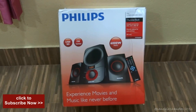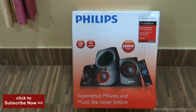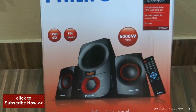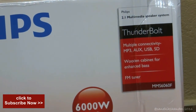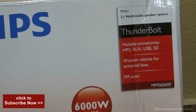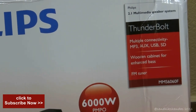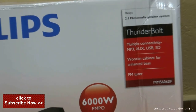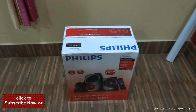They have written the tagline: 'Experience movies and music like never before.' You can see the Philips branding, and it has a USB and SD card slot, FM tuner, 6000 watt PMPO power output. It's the Philips 2.1 multimedia speaker system with multiple connectivity — MP3, AUX, USB, SD card. Most amazingly, it is made with a wooden cabinet that provides the best sound for a speaker system. I purchased it from Amazon at just 3500 and 60 rupees.